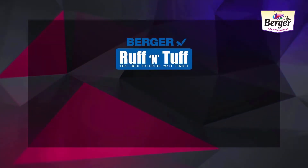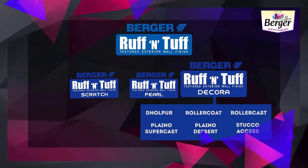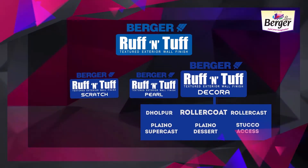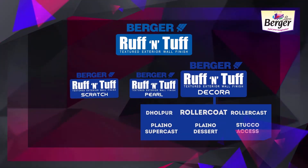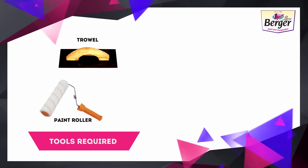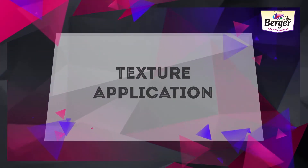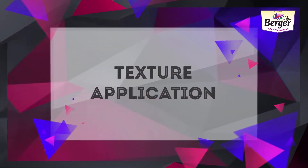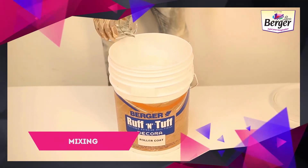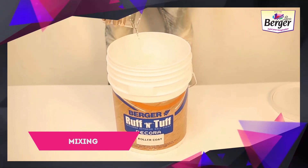Berger Rough and Tough Roller Coat is a texture designer finish made out of quartz and fine marble powder, rendering a unique granular textured finish. Tools required: trowel, paint roller, XP putty mixer, and honeycomb roller. The texture needs to be diluted three to five percent with portable water, and mixed using a putty mixer.